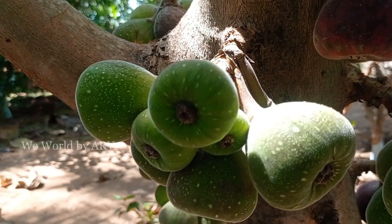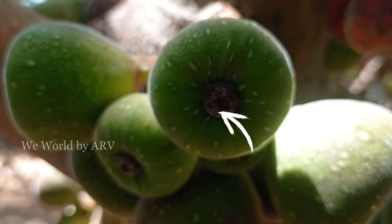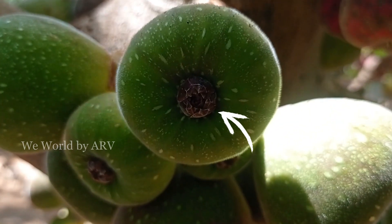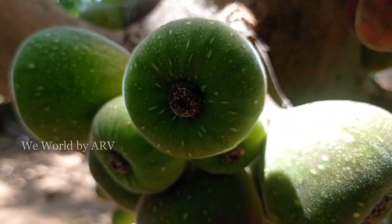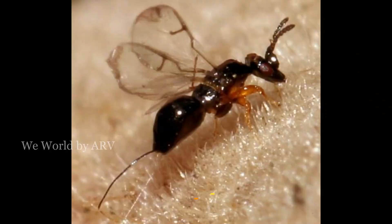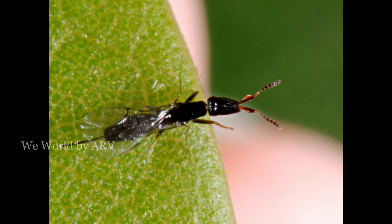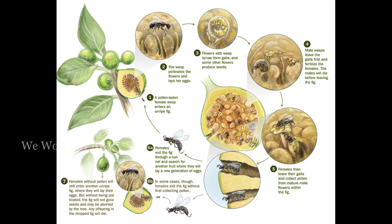A female wasp, reaching the fig, tunnels her way through a needle-sized opening at the fig's base. As she wriggles her way through the narrow hole, her wings and antennae get ripped away, making her flightless. She will live out the rest of her two-day lifespan inside the fig. Once inside, she lays eggs and deposits pollen from her home fig tree, then perishes inside the fig.